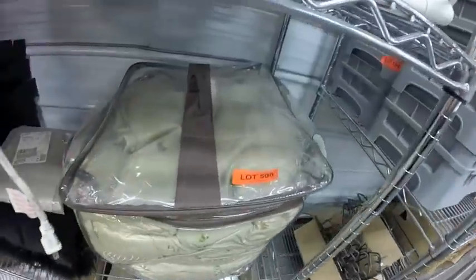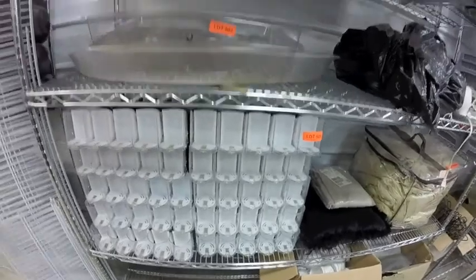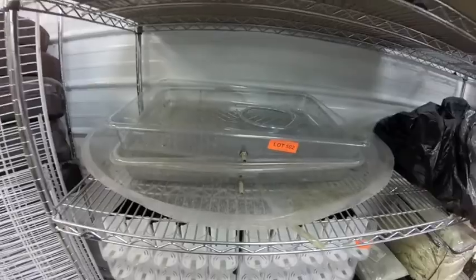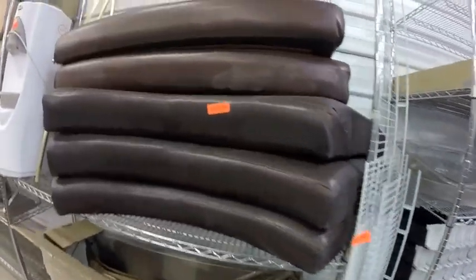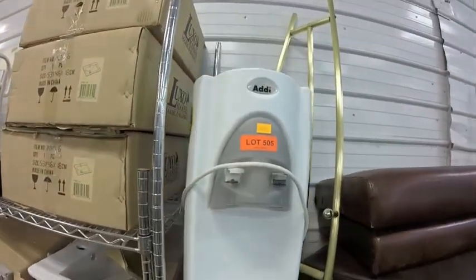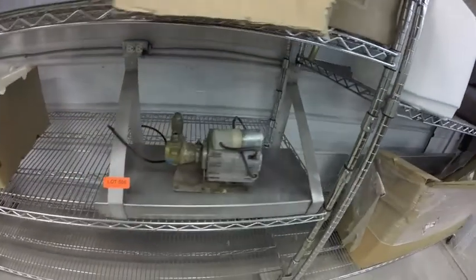Lot 500 is this duvet. Lot 501 — these drink dispensers, inserts. Lot 502 — these drip trays. Lot 503 — this white racking. Lot 504 — these benches, suitable for a corner. Lot 505 — this cold water unit. Lot 506 — pump on a shelf.